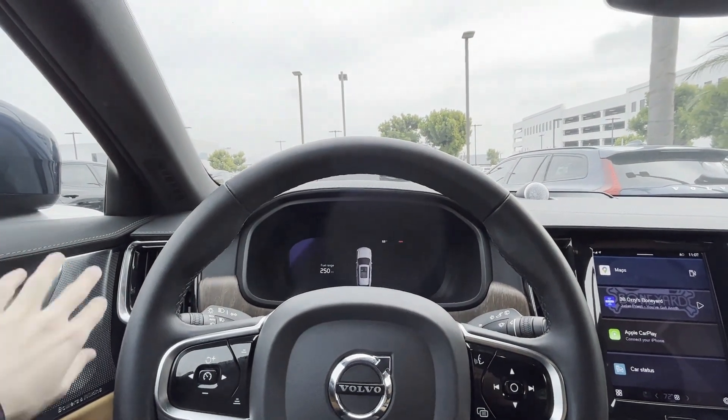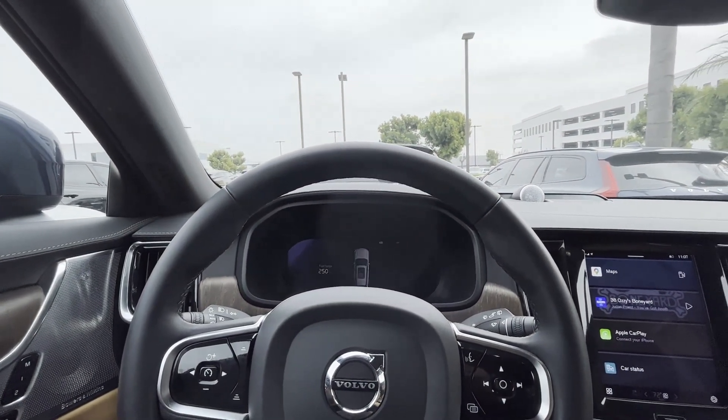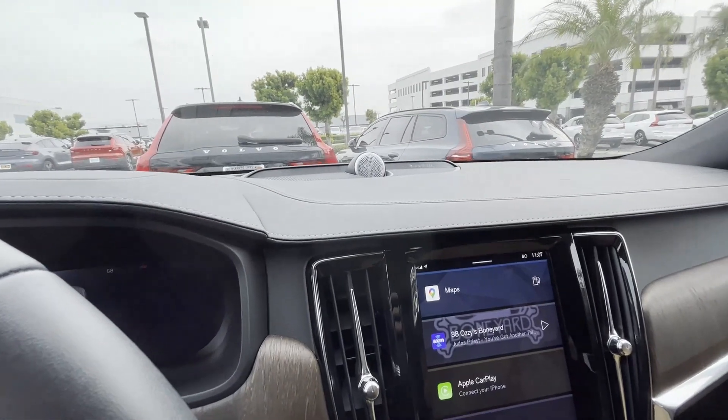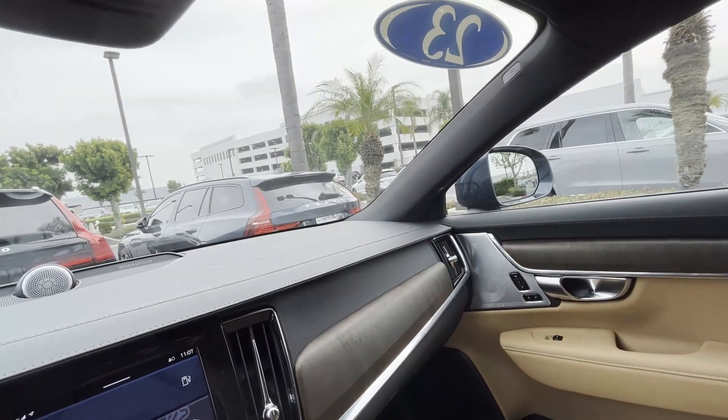Let's check out the driver's seat. It features a 1,440-watt, 19-speaker Bowers & Wilkins surround sound system. This option alone costs $3,200. It is truly a phenomenal audio system — the best audio system in any production car.